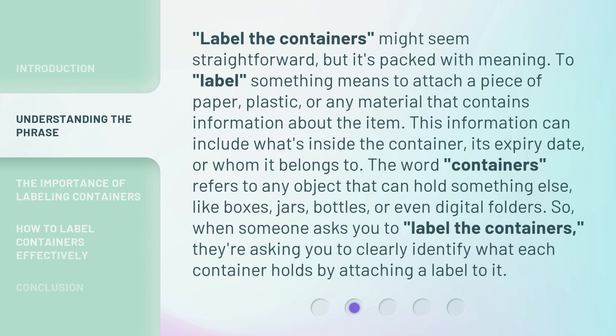To label something means to attach a piece of paper, plastic, or any material that contains information about the item. This information can include what's inside the container, its expiry date, or whom it belongs to. The word containers refers to any object that can hold something else, like boxes, jars, bottles, or even digital folders.